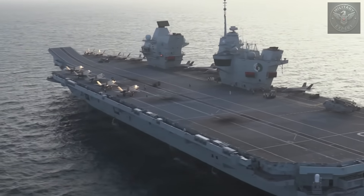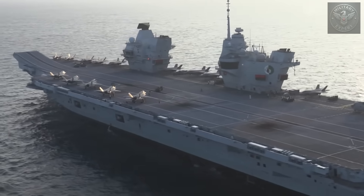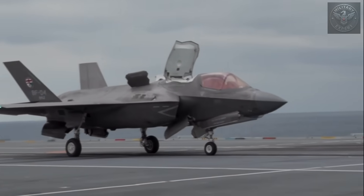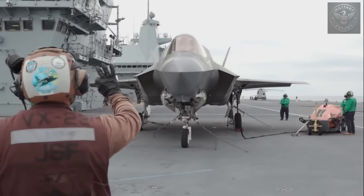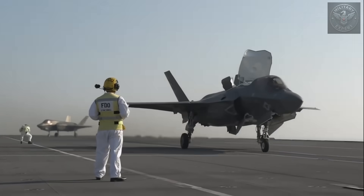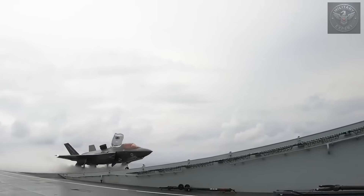In November 2021, the British Royal Navy was conducting operations in the Mediterranean Sea. On board the HMS Queen Elizabeth, one of the newest and most advanced aircraft carriers in the world, a squadron of F-35B Lightning II stealth fighters was preparing for takeoff. But one of those takeoffs didn't go as planned. Shortly after leaving the deck, an F-35B lost thrust and crashed into the sea. The pilot ejected and was recovered safely.